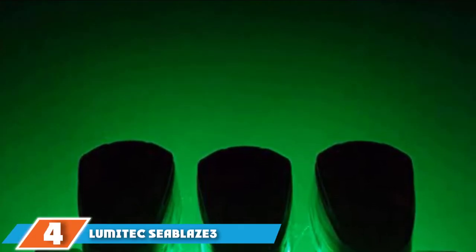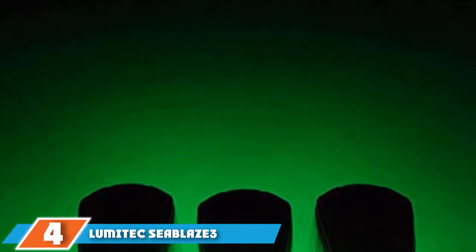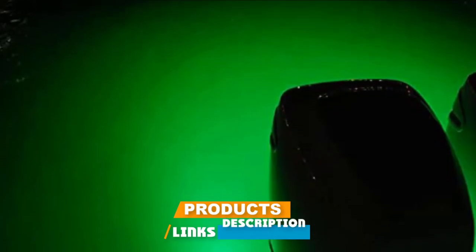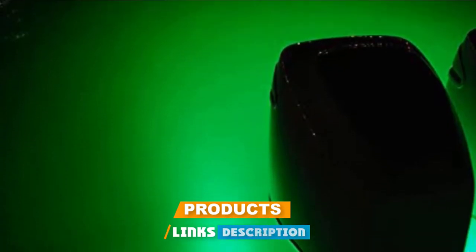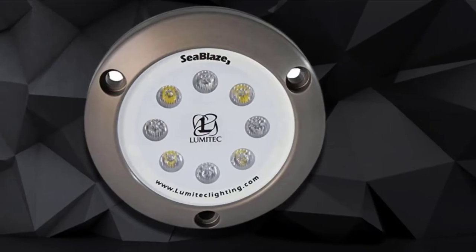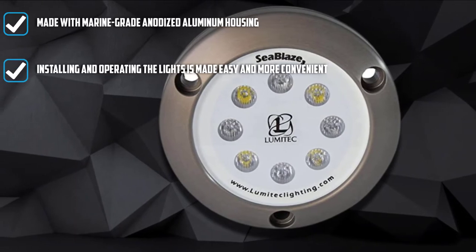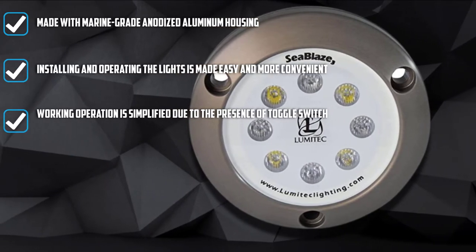Next at number 4, we have the Lumetix C-Blazer 3 LED Underwater Boat Light. By reading underwater boat light reviews, you will discover that this brand is one of the most trusted options. As for its build quality and functionality, it is manufactured with more durability and dependability whenever you use the light underwater. It does not call for intricate installation instructions, and you can choose from many different colors such as green, blue, and white.